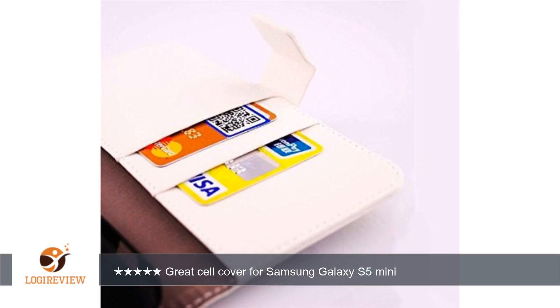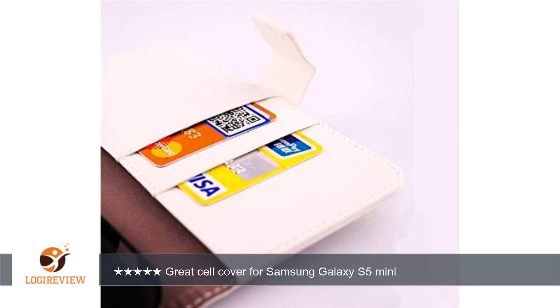A customer wrote: Great cell accessory. Good design and looks great and fancy. Arrived on the expected time. Good packing. Great option for your cell phone — great cell cover for Samsung Galaxy S5 Mini. 5 stars.